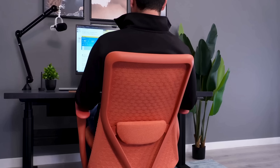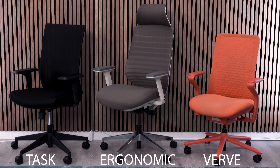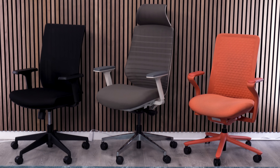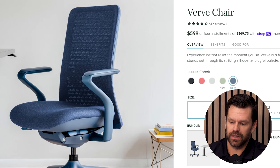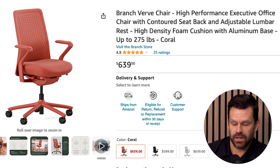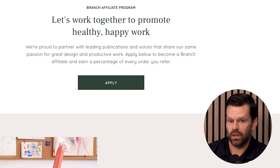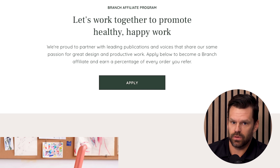Starting off this list, they picked the Branch Verve chair as their best overall chair, and to me this is not even Branch's best chair in their lineup. The fact that they picked the Verve chair over all of their chairs even in the Branch lineup, let alone just the entire category — the Branch Verve chair comes with a higher price tag, which makes me think maybe this is where we're leveraging some affiliate revenue.